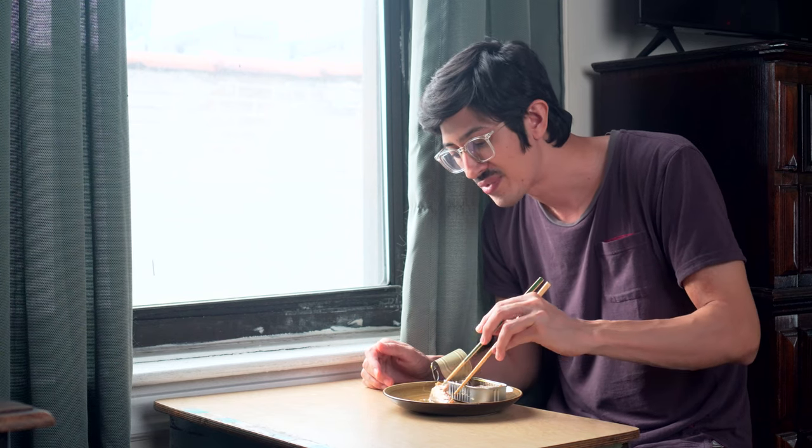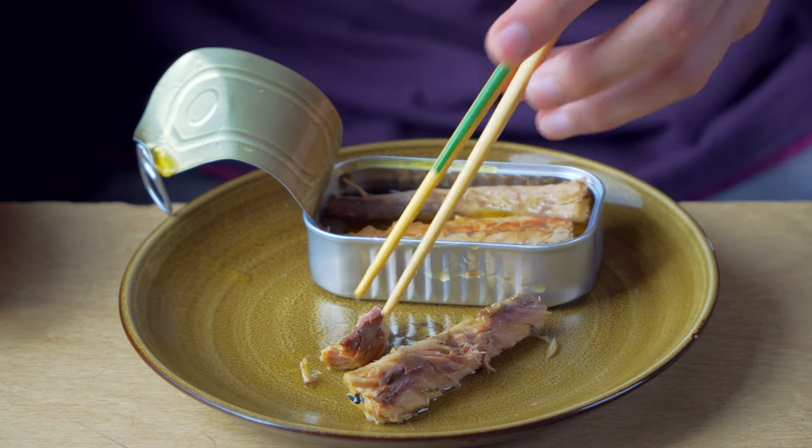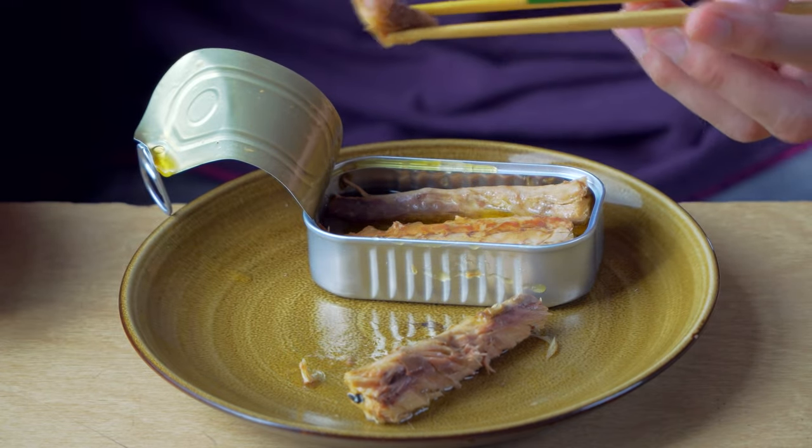I'm just going to take a bite. Zesty. Great chew. These capers feel like they've been soaking in this oil. Not too dry, but the little bit of dryness towards the interior of the piece kind of gives it some chewiness. It's very satisfying.